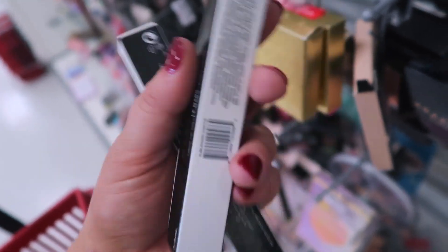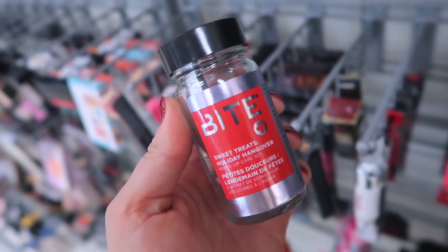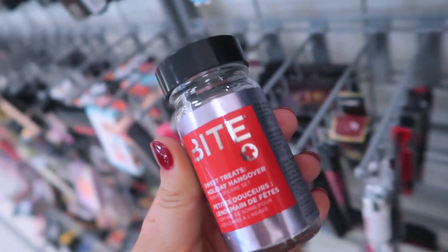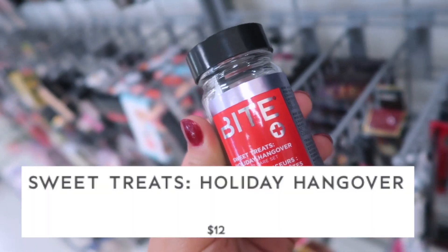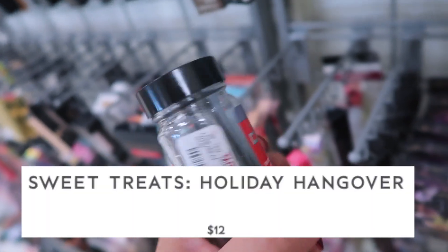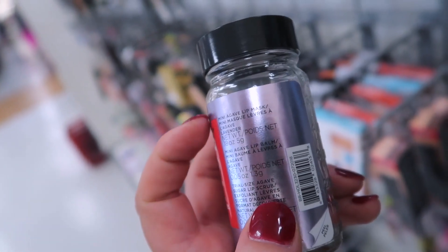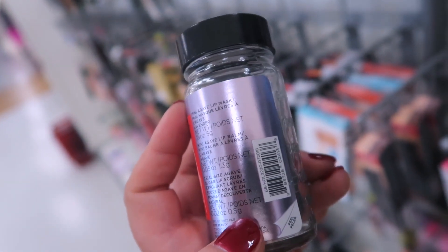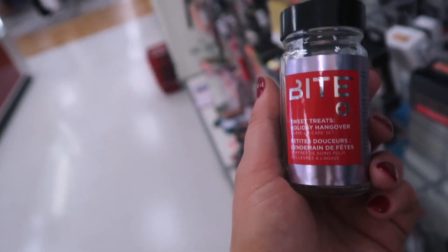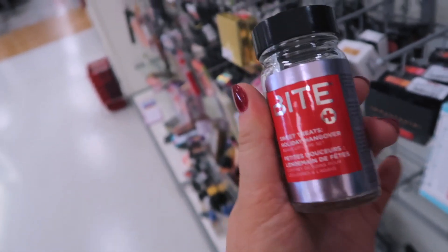I wanted to show you guys this too — it's super cool from Bite Beauty. It looks like a little pill bottle but it's the Sweet Treats Holiday Hangover Agave Lip Care Set for $7.99. In here you get a mini Agave Lip Mask in Lavender, an Agave Lip Balm, and a trial size Agave Sugar Lip Scrub. I've tried their Agave Lip Mask before and I really like it, so I'm gonna pick this up.